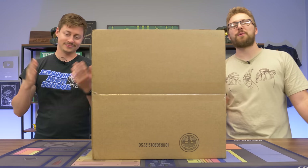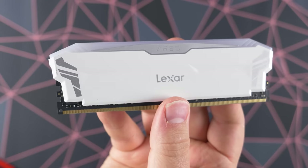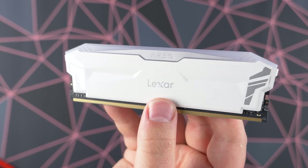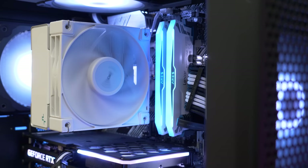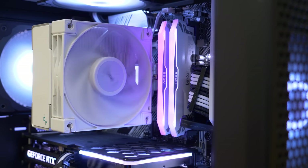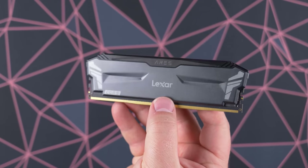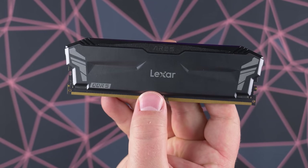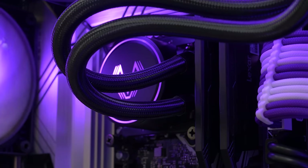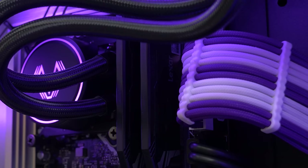We're about to find out, but first a word from today's sponsor. Today's video is brought to you by Lexar and their new Ares DDR4 and DDR5 memory. The DDR4 memory comes packed with speeds up to 4,000 megahertz and capacities of up to 16 gigabytes, with beautiful RGB and an all-white design. The DDR5 kit rocks fast speeds of up to 5,200 megahertz, comes in a sleek all-black design, and capacities of up to 32 gigabytes. Check the link below to learn more about Lexar and special thanks to them for sponsoring today's video.